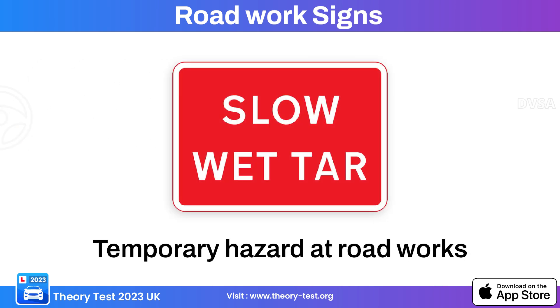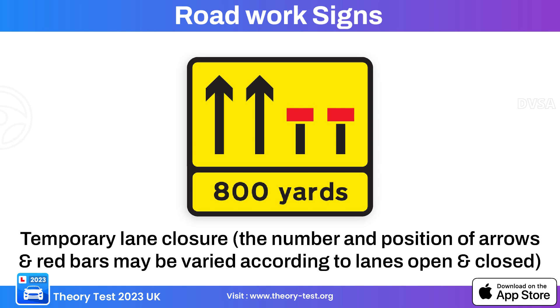This is a temporary hazard road work sign, alerting drivers about a temporary hazard on the road and prompting caution for changing road conditions. This is a temporary lane closure road work sign, used in construction zones where a lane closure is in effect, informing drivers that one or more lanes ahead are closed due to ongoing road work.